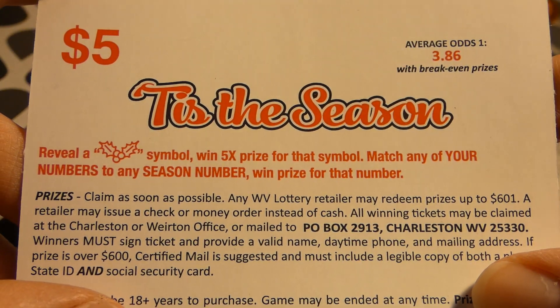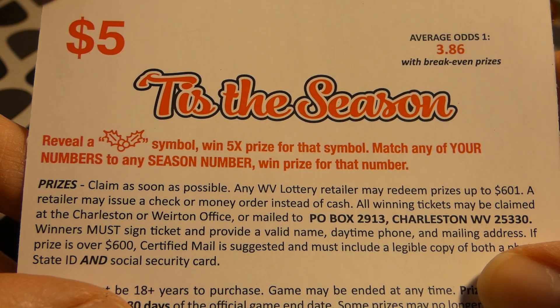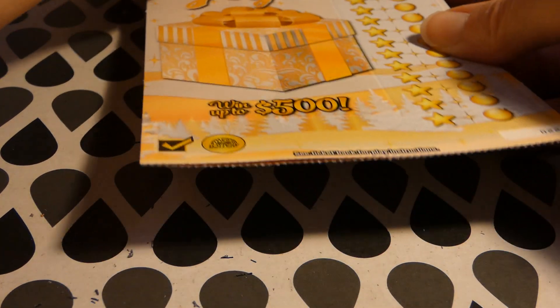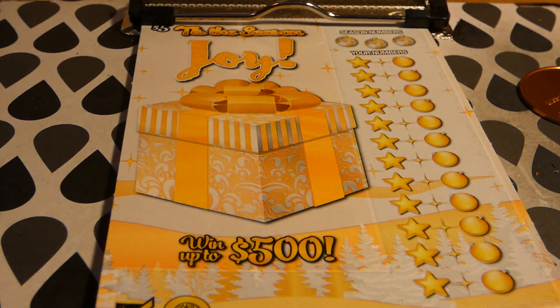The odds of any prize are 1 in 3.86. Reveal a holly berries symbol to win five times the prize for that symbol, or match your numbers to the season number to win the prize for that number. Let me find this one on my list — I think the other one was just so new it wasn't on there. This is the alternative of the Halloween 'Wicked' ticket; they play with the same game number, continuing on throughout all the holidays through the end of the year. This is a $5 West Virginia lottery ticket, started October 27th, 2020.